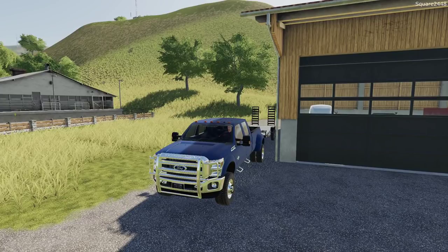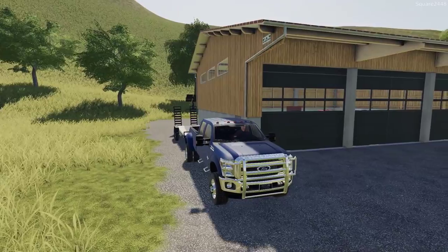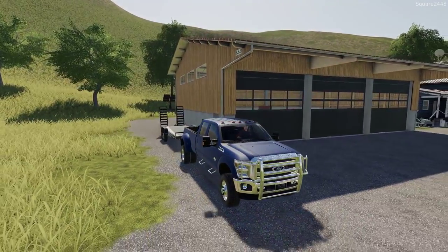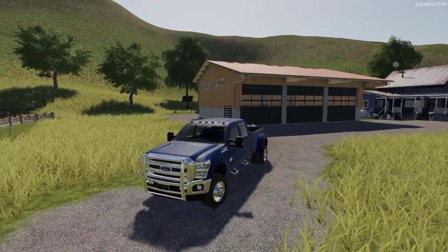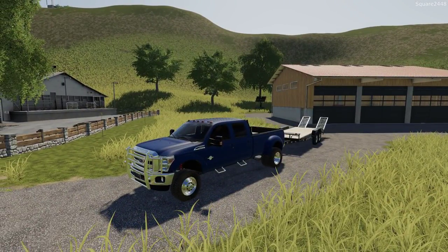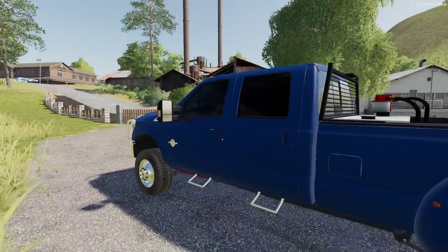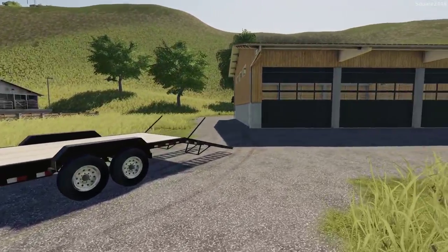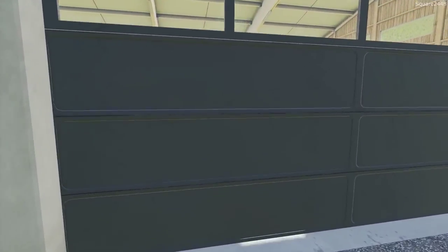I'm excited to be back here with the Haaland series in FS19. These two equipment upgrades we are doing today are going to be one amazing upgrade for the property — getting a brand new Bobcat Skid Steer and a John Deere 1025R Compact Tractor. I'm currently working on it, trying to get it finished up. We will be using the 2010 F350 Power Stroke along with the 18-foot bumper pole.